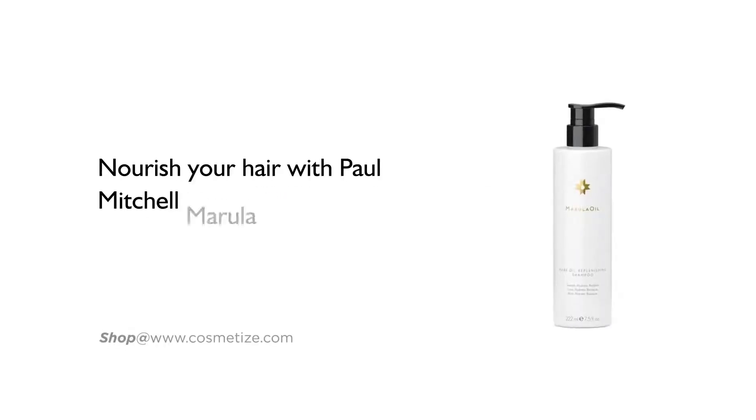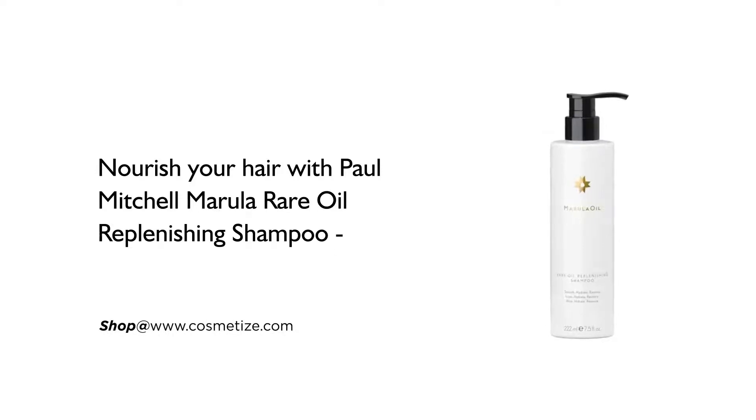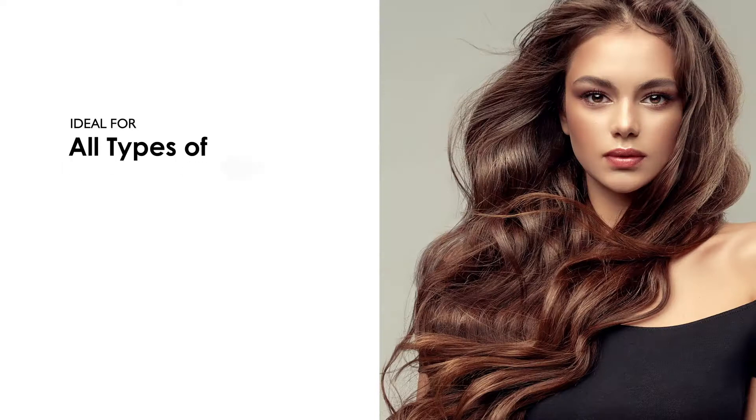Nourish your hair with Paul Mitchell Marula Rare Oil Replenishing Shampoo, available in 222ml. It is ideal for all types of hair.